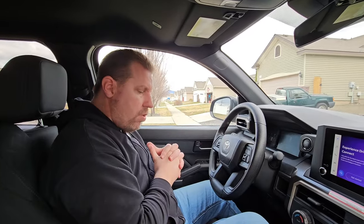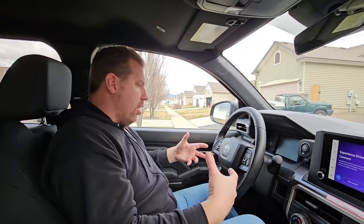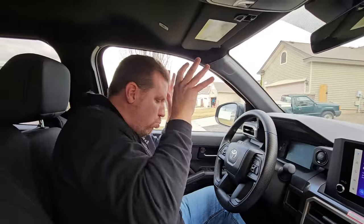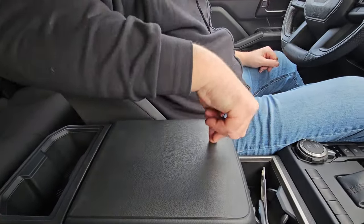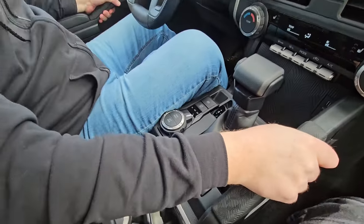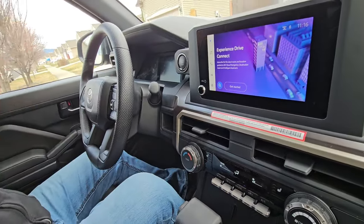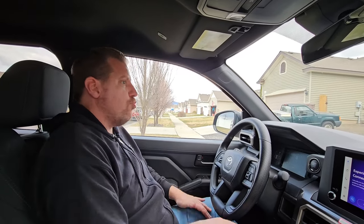Now for my dislikes. Number one dislike is the interior. I understand where Toyota is going with it — it's chunky on the outside and inside — but there is just too much hard plastic for what you're paying. The only padding you get is the center armrest and the door armrest. Everything else on the door where you put your arms is hard plastic. It just screams cheap, even though this truck is not cheap.